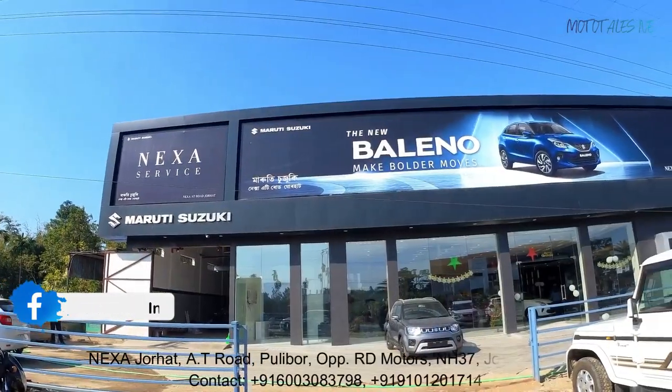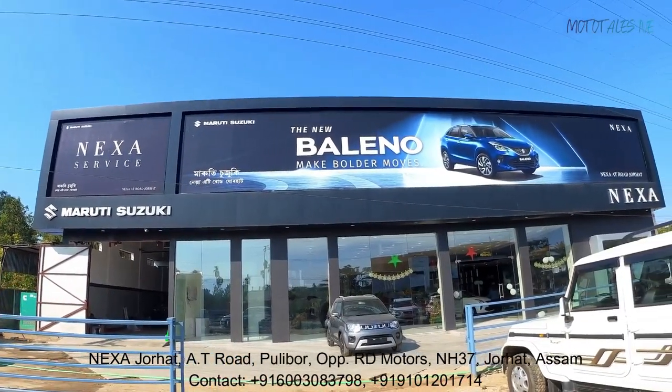Hi guys, welcome back to the channel. Today I'm with the Suzuki Ignis. Suzuki calls it an urban SUV, but it's a small hatchback and it's sold exclusively via Nexa outlets. Special thanks to Jorhat Nexa for allowing me to get my hands on the car.